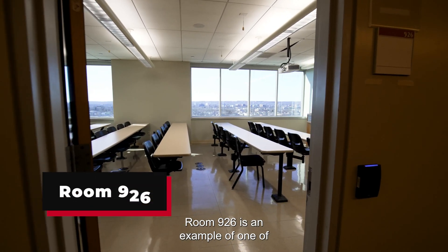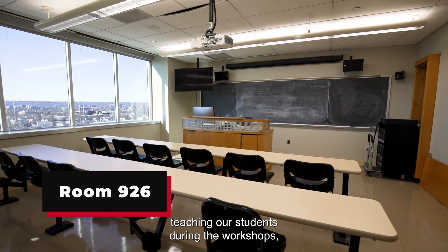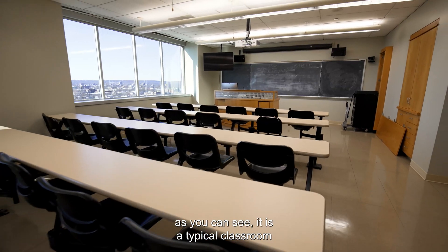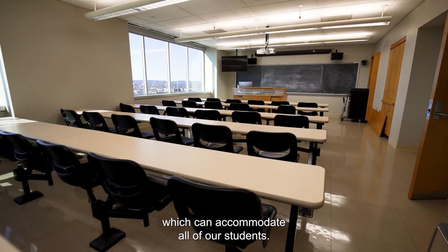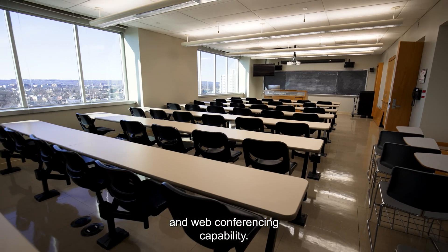Room 926 is an example of one of the classrooms we use for teaching our students during the workshops. It is a typical classroom which can accommodate all of our students, and it also has a computer and web conferencing capability.